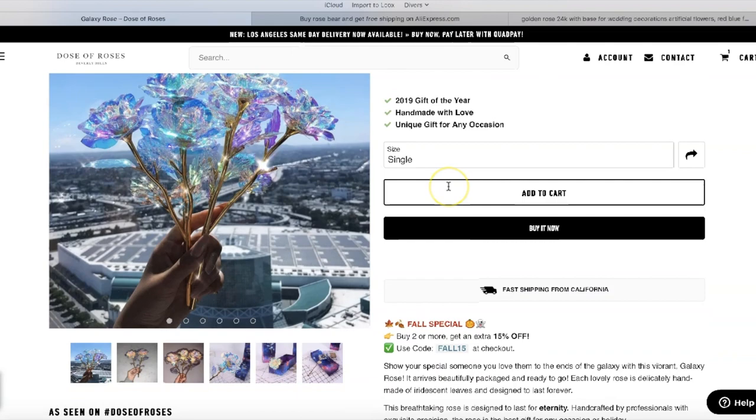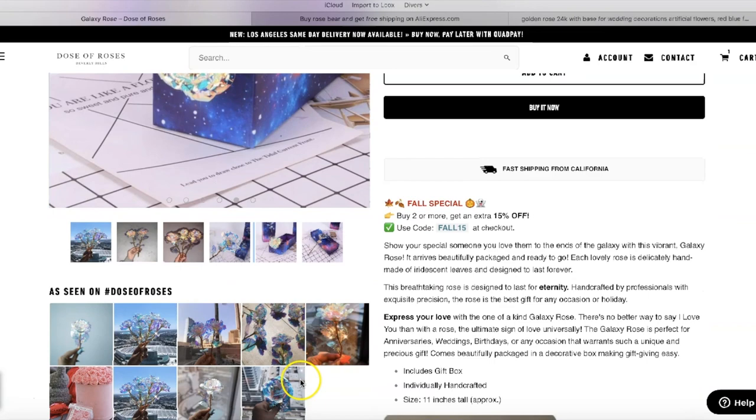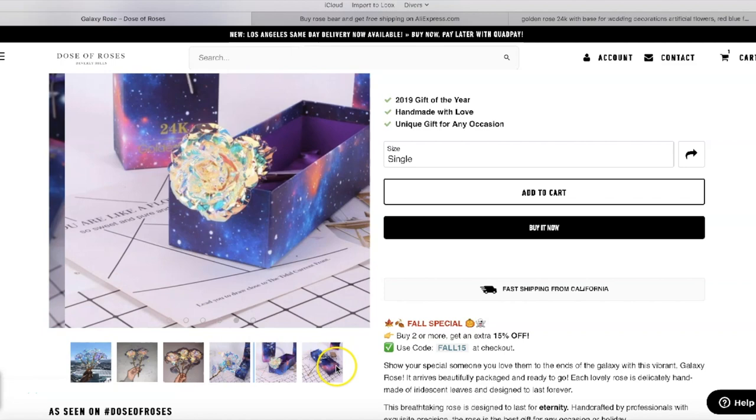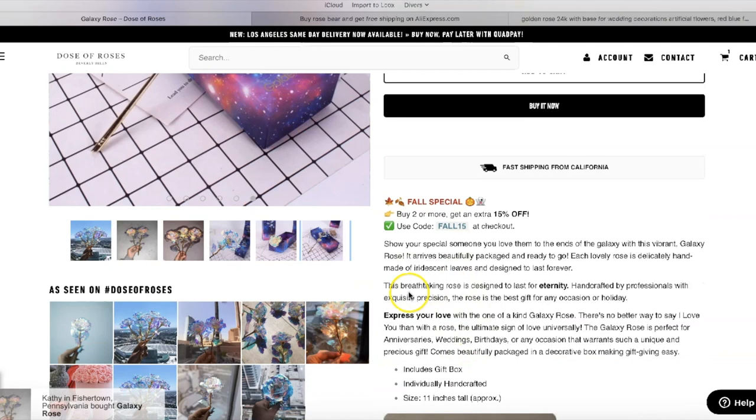So here's the galaxy rose page — different approach. They have fewer pictures because this is a newer product. You can see here '24K' — they have nice branding for this one as well. '24K' — it's very cool. They have 'Made with love, for any occasion.' And 'Buy two or more items, get 50% off' — that's a good upsell strategy.